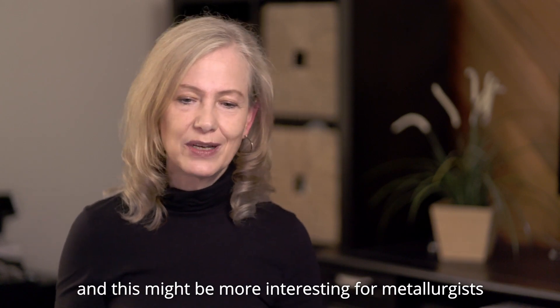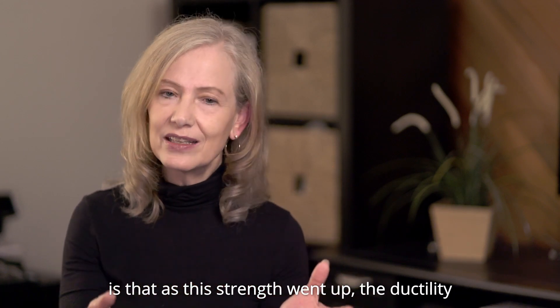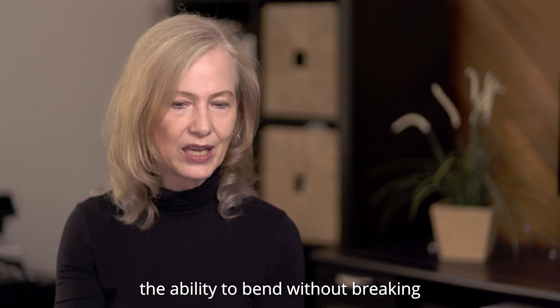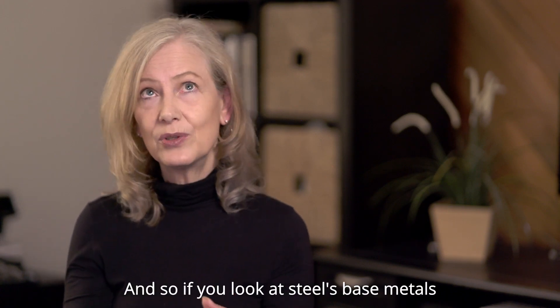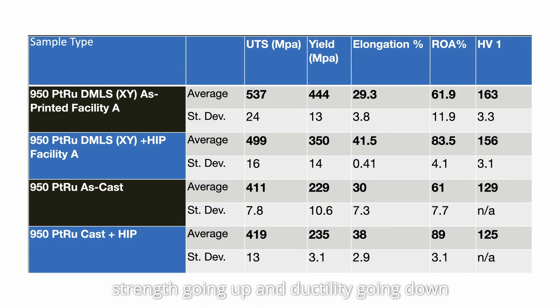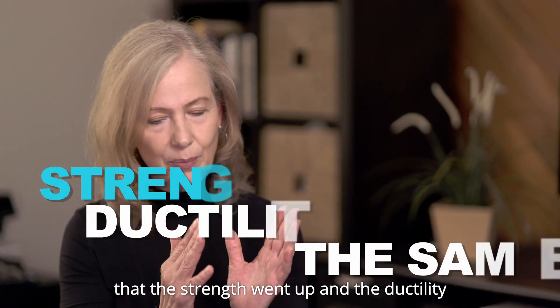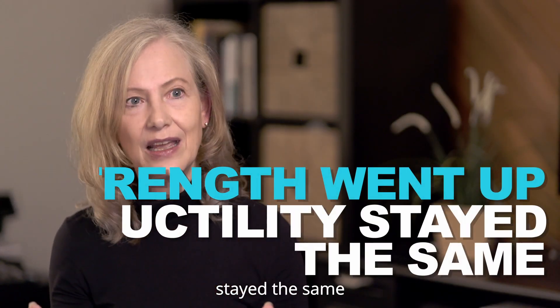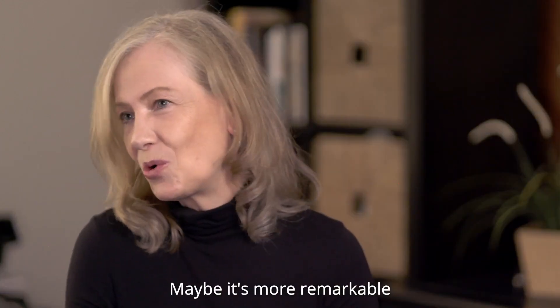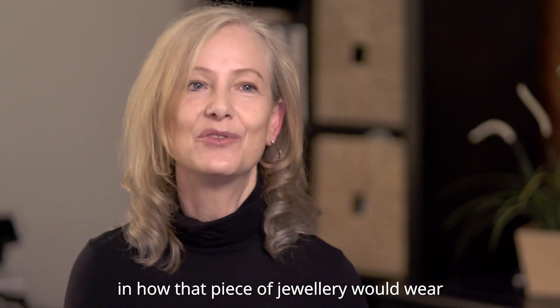And this might be more interesting for metallurgists: as this strength went up, the ductility — the ability to bend without breaking — stayed the same. If you look at steels and base metals, you always have this correlation of strength going up and ductility going down. So the 3D printed platinum behaved in a very unique way — the strength went up and the ductility stayed the same. That's remarkable. Maybe it's more remarkable for metallurgical nerds like me, but it has real world impact for the consumer in how that piece of jewelry will wear.